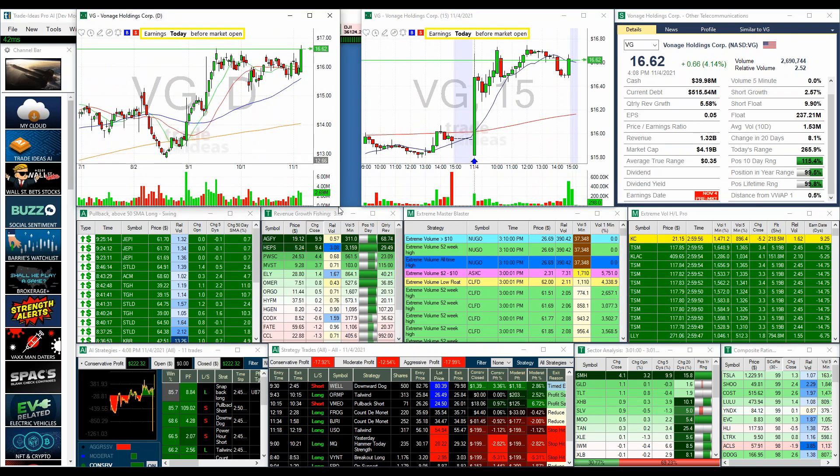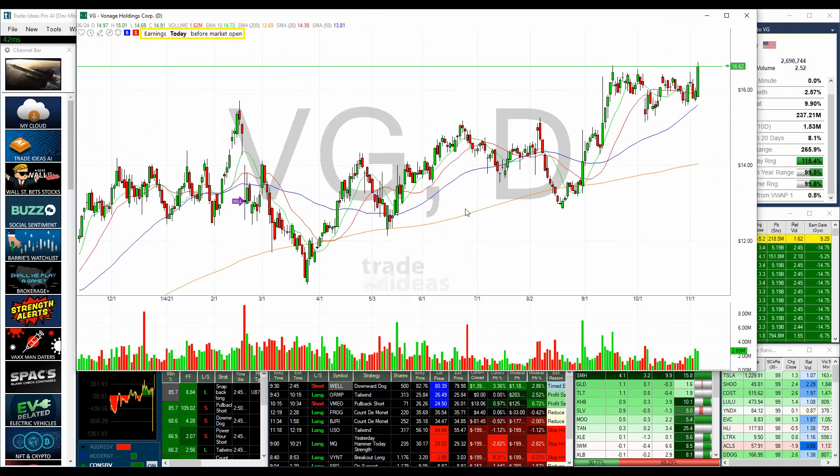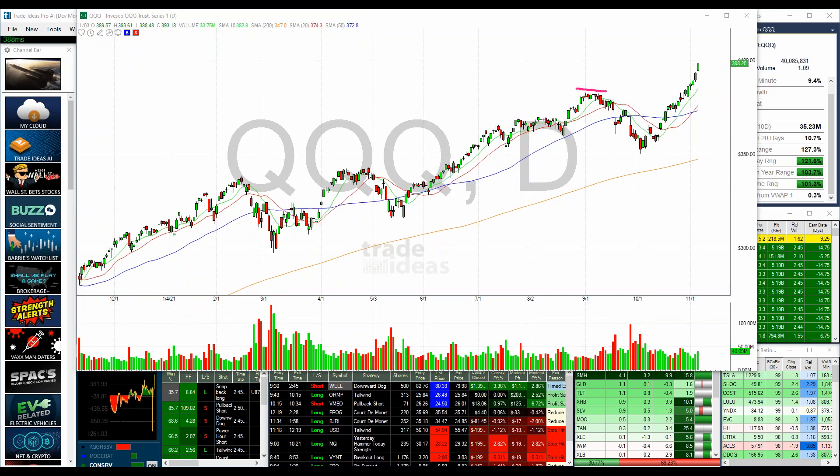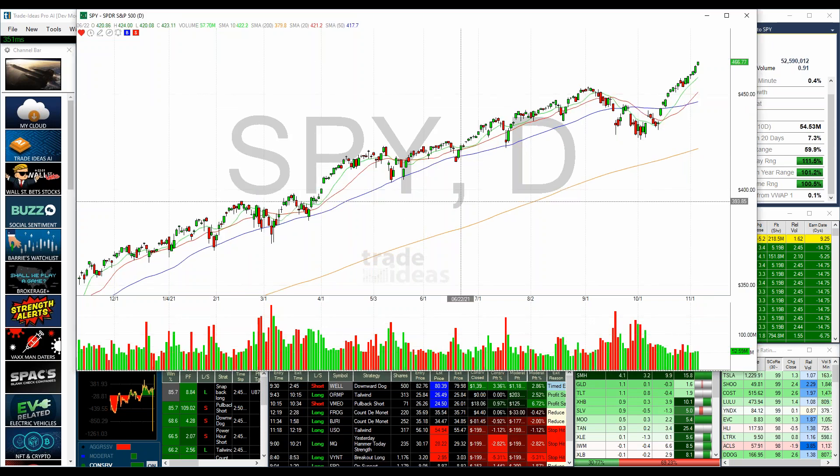The market just keeps going higher, which is fine. The moving average hasn't been sloped like this in a while — we had that slope back in April and now we have it again. We'll see what happens. We're talking about all-time highs again. Could be tomorrow, could be two weeks.